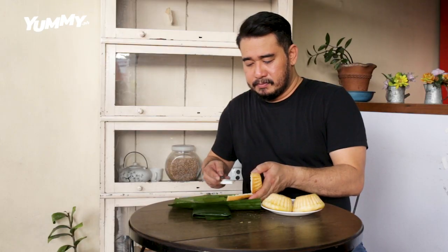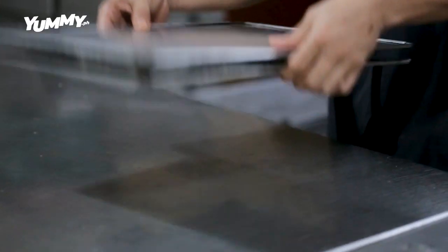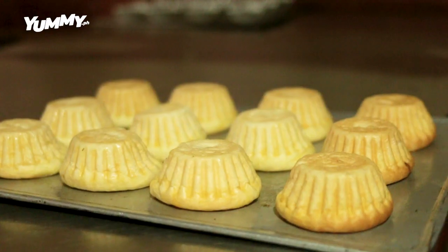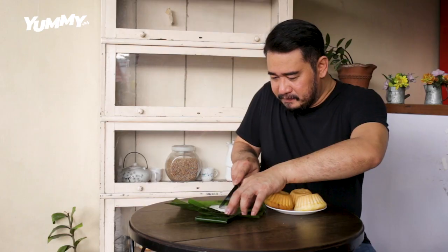Pair Quesong Puti with Salakot, which you can find at Izon's Bakery. It is called as such because it is shaped like a salakot. It is light, fluffy, and oh so good with Quesong Puti.